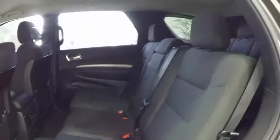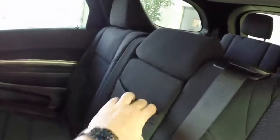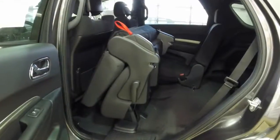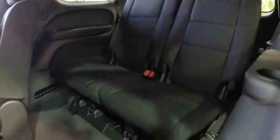The rear seats are a 60-40 fold and tumble bench seat. It has rear seat air vents with diffuser and a fold down center armrest with integrated cup holders. The fold and tumble portion allows easier access to the rear seat. It is a two-passenger seating arrangement, each with their own cup holders and storage trays.